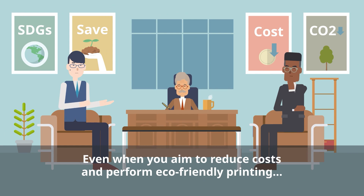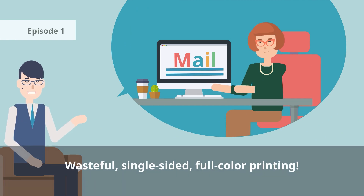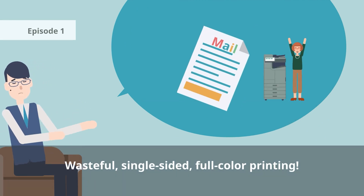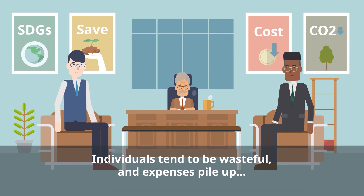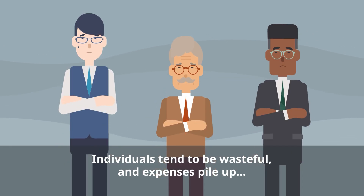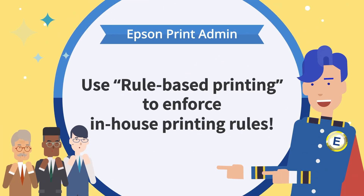Even when you aim to reduce costs and perform eco-friendly printing, email documents are getting printed single-sided and in full colour. Employees are printing everything, whatever it may be. When it's left up to the individual, there is always a lot of waste and expenses tend to pile up. In that case, rule-based printing reduces costs by enforcing in-house printing rules.